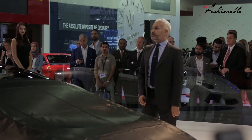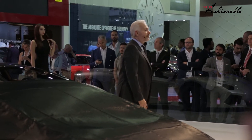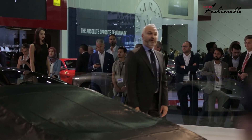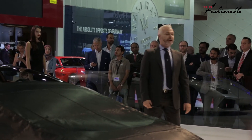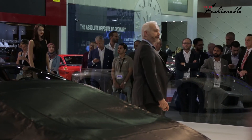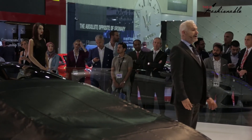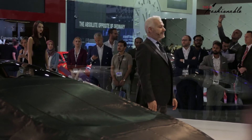Lamborghini's continued success here in the Emirates — many of you are aware that we are building a completely new showroom on Sheikh Zayed Road. It will be one of the biggest Lamborghini showrooms worldwide. The dealership will shortly move there and we really look forward to the official opening at the beginning of next year.